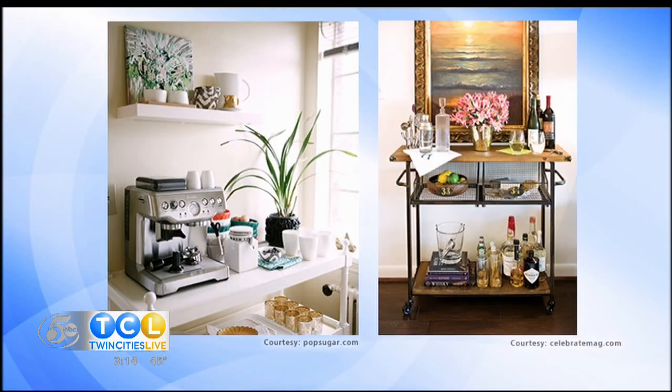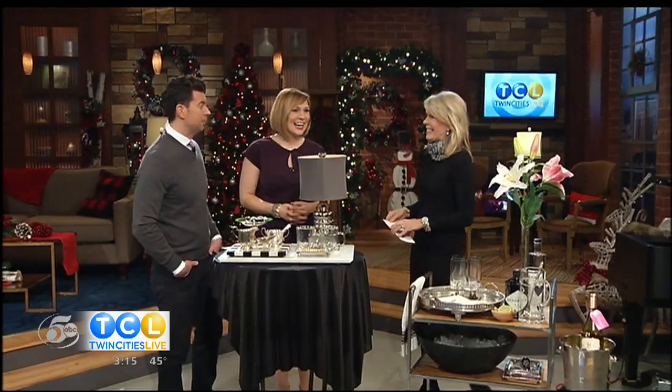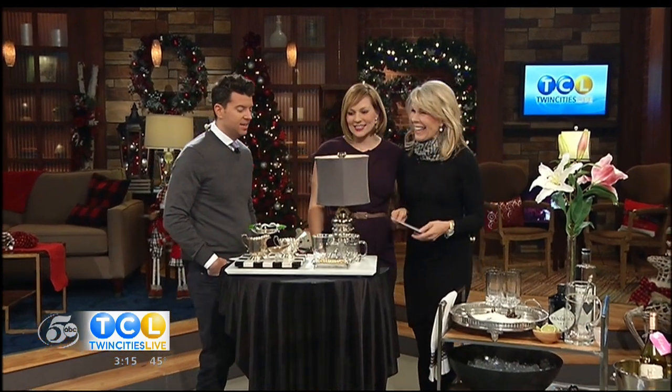Coffee carts and cocktail bars — they sound like luxuries you'd see flipping through the pages of a lifestyle magazine. But our interior designer says you can easily make them a reality in your own home. Whether you're on a budget or looking to invest, Elizabeth's mom Susie Reese joins us now with some pro tips.